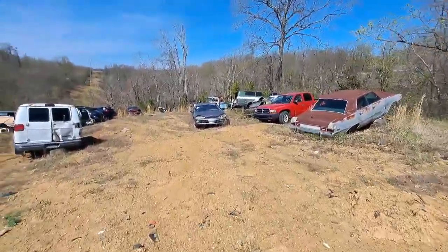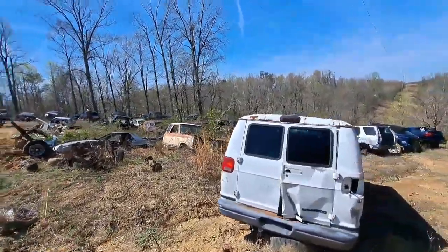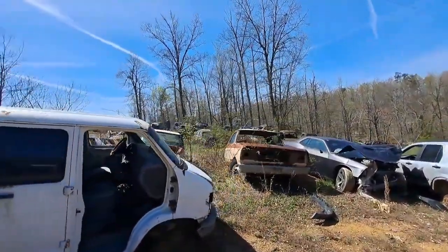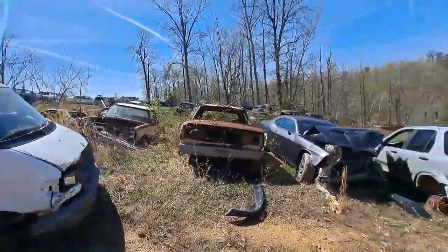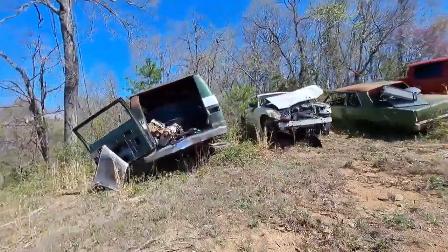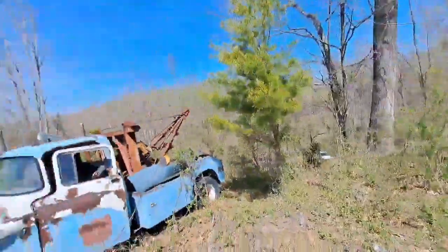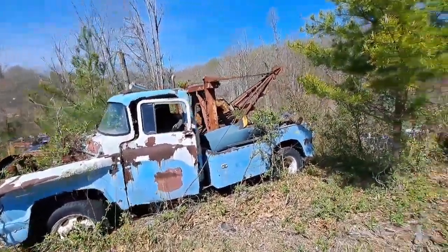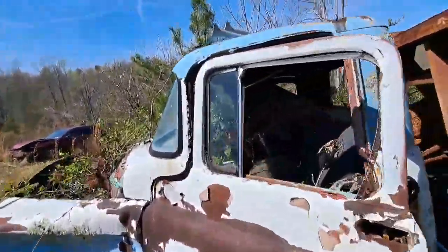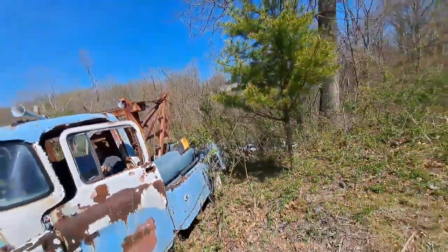That's a Dodge or International Wrecker — I'll tell you when I get up close. A couple of club cabs here. Was Dodge the first one to have extended cabs in the 70s? Let me know, guys — I think so but I could be wrong. And looky here — a Dodge van. I like it when they have that one big old door in the back. But we came over to look at this old Dodge Wrecker with the old hand crank on it. It's been here a while, guys — I bet it pulled some tires in its day.